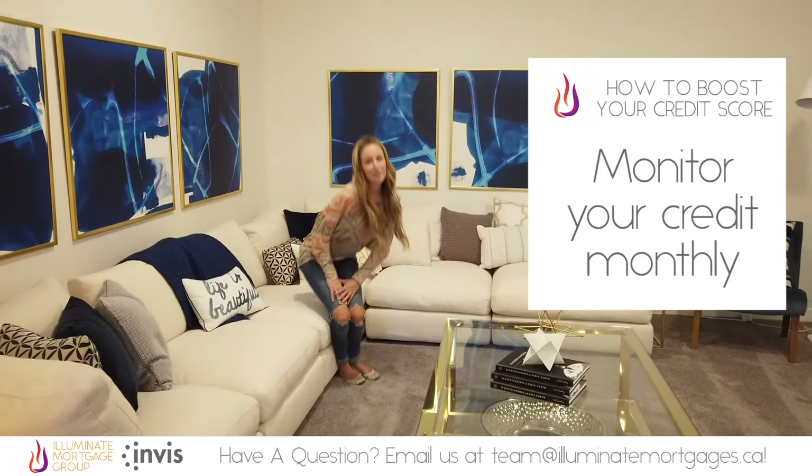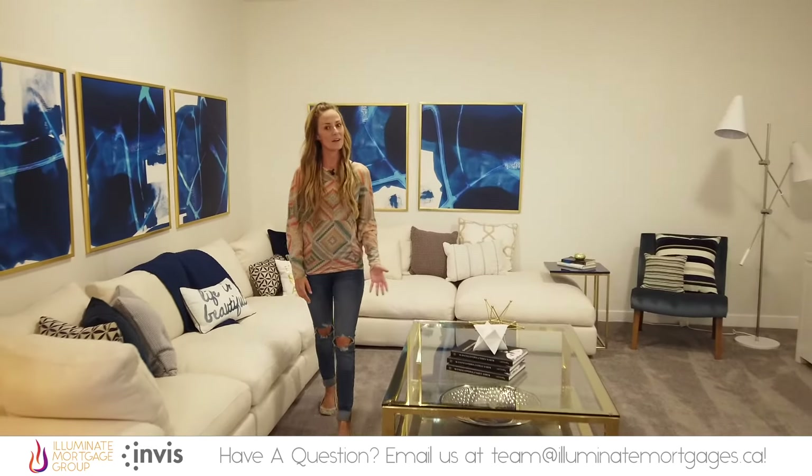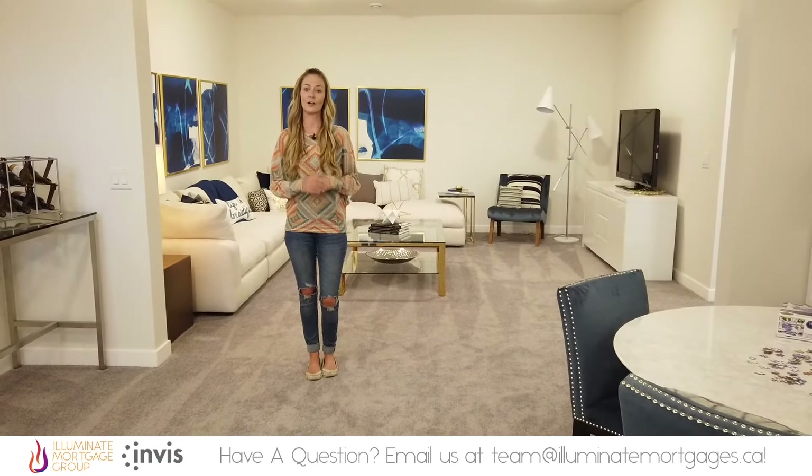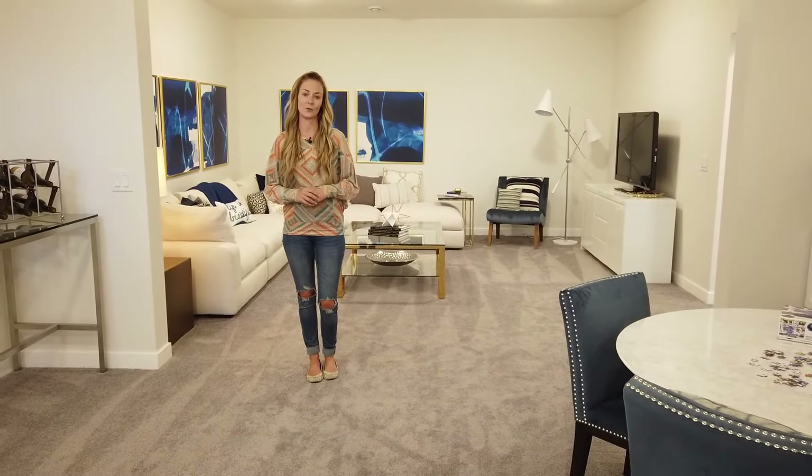Monitor your credit monthly. The best thing you can do for your credit is to be aware of it. Sign up for free services like BorrowWell or Credit Karma to get credit score updates each month. You can also check your report at Equifax and TransUnion to make sure there aren't any errors on your credit report that might be affecting your score.